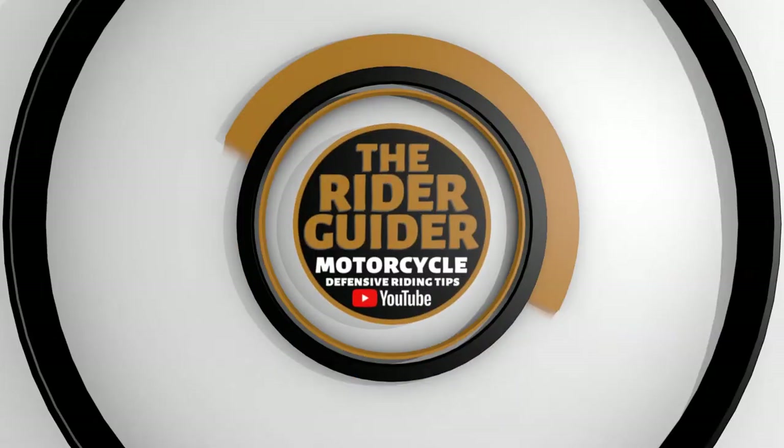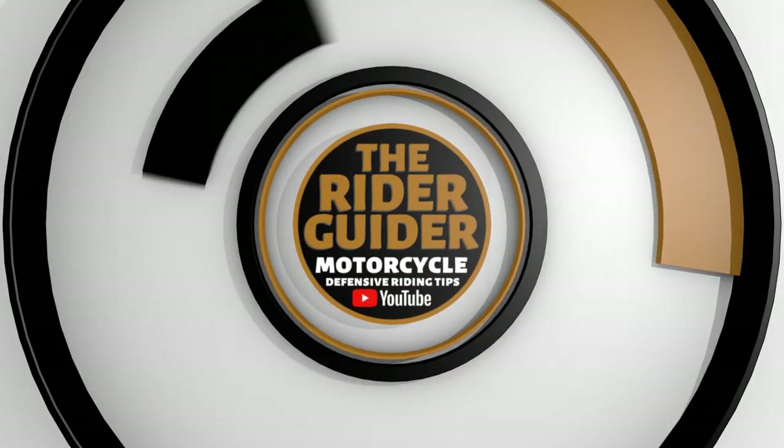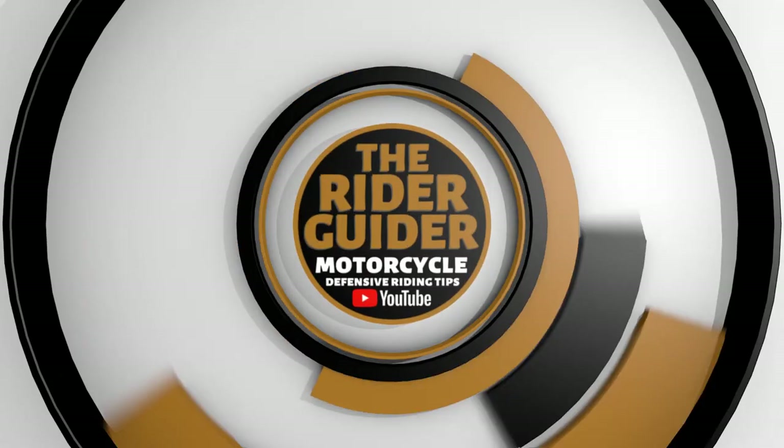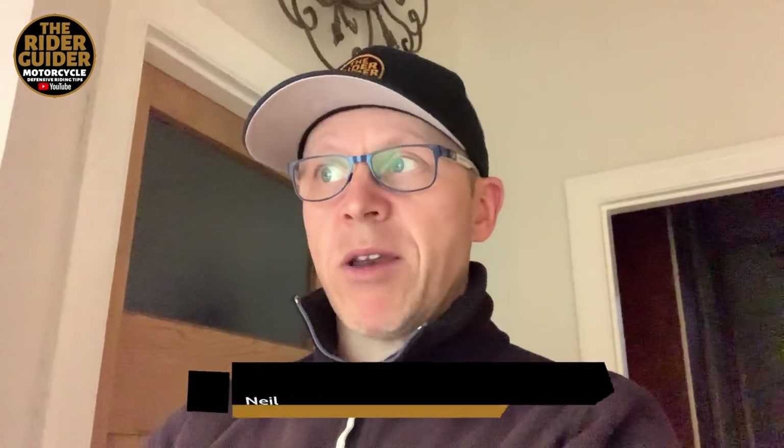Hey everybody, Neil here, the Rider Guider. Thanks for joining me. We're going to do something a little bit different today. As my regular viewers will know, the majority of my defensive riding tips come from my commutes, where I'm surrounded by vehicles, junctions, and all that shenanigans — and that's pretty much my riding these days.